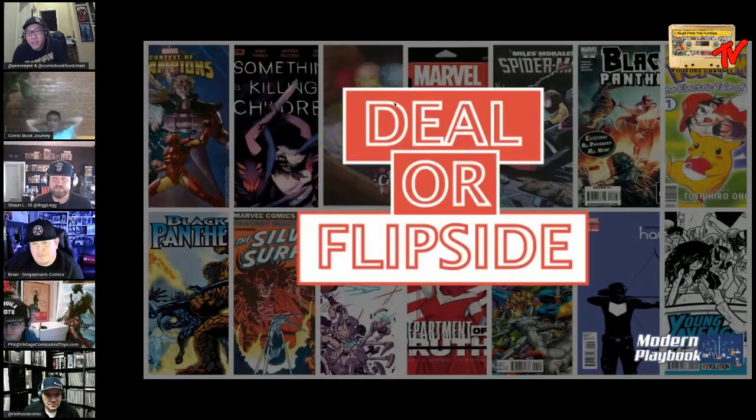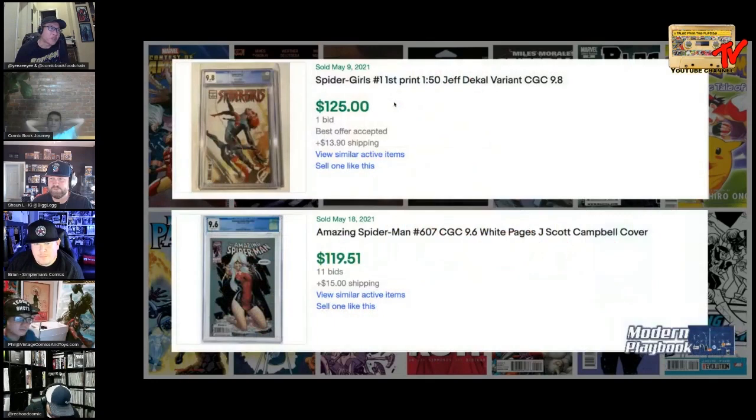Brian's been explaining the rules backstage so he understands how the game is played. For our first set of books we have Spider-Girls Number One, the one-in-fifty Jeff DeCal variant at CGC 9.8, and Amazing Spider-Man 607 CGC 9.6. The best offer accepted on the Spider-Girls Number One was $110 shipped. Let's start off with Samson.